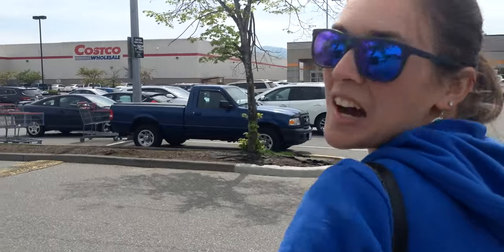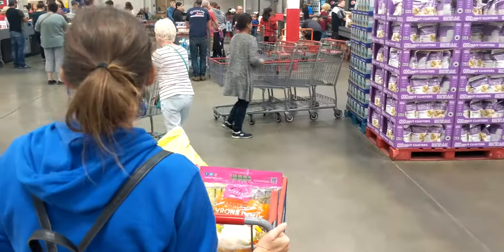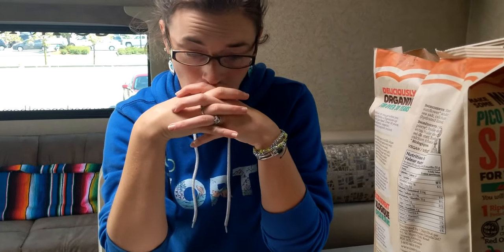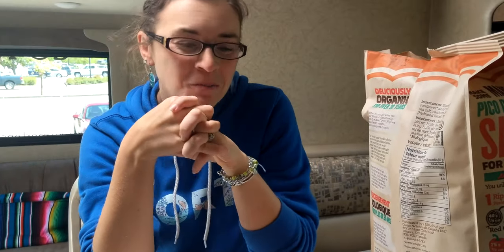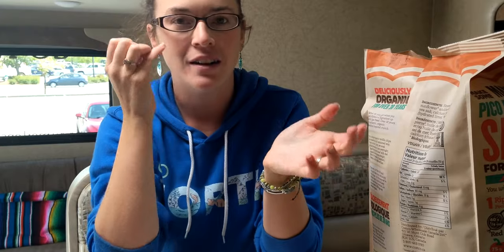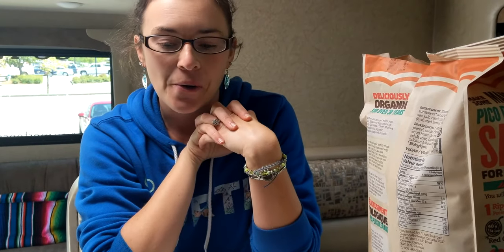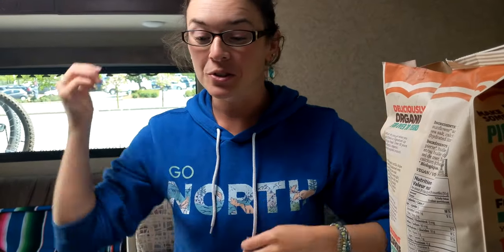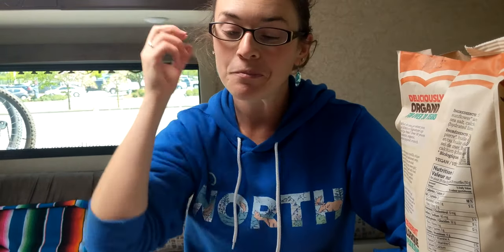Our first stop in Canada was at Costco to stock up on fresh foods that we had not brought across the border, and we quickly ran into our first differences between Canada and the U.S. It turns out Canadian Costcos don't take Visa — they take MasterCard, and we didn't have a MasterCard on us, so we had to pay in cash. It was a little bit of a last-minute panic at the cash register, but we were able to buy most of our groceries. We're having a little lunch and then continuing on.